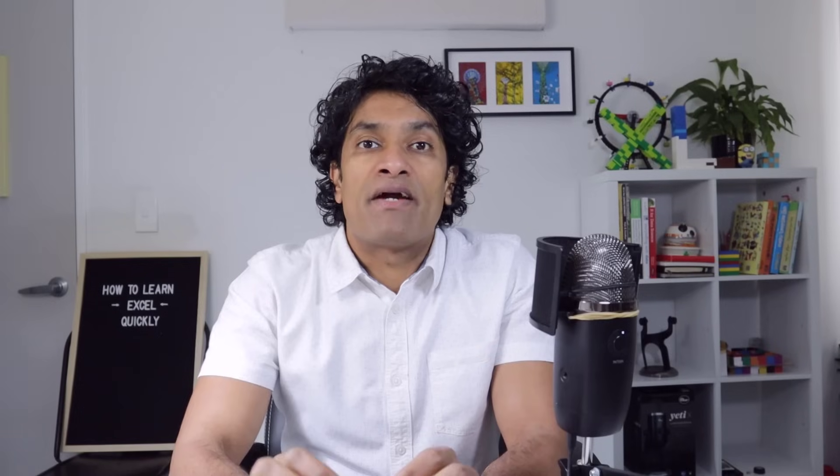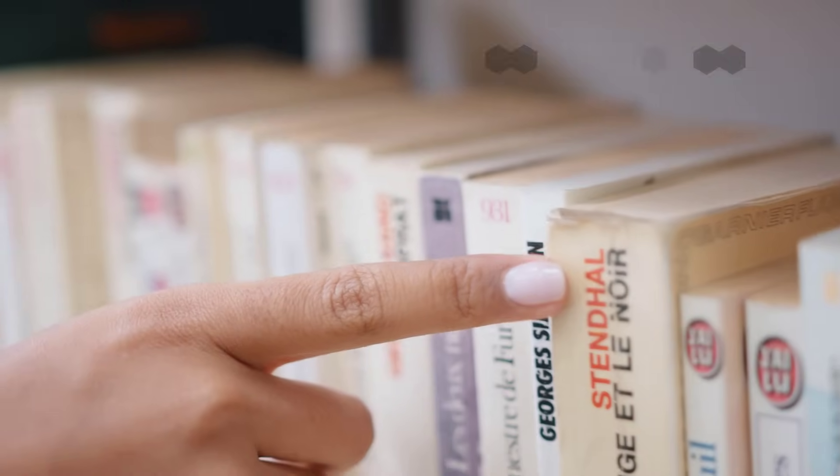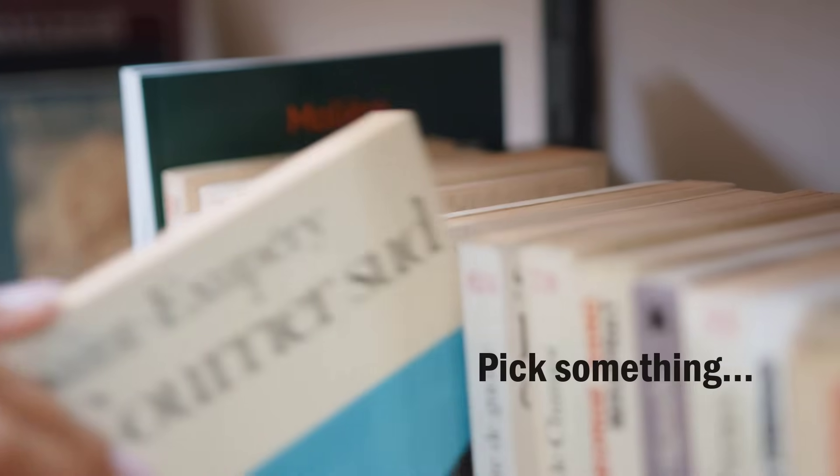Number one: pick a problem and solve it. Whenever we have to learn something deeply technical or complex, we tend to feel overwhelmed and look all over the place. What works best for me and many others is focusing instead on a single small problem to give you that initial confidence boost.